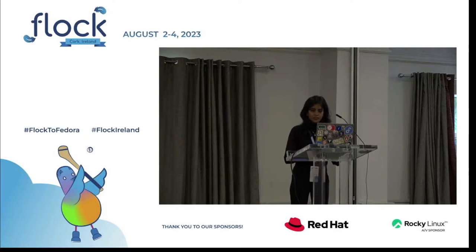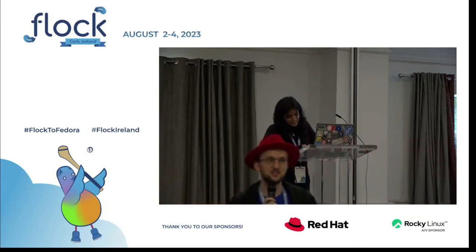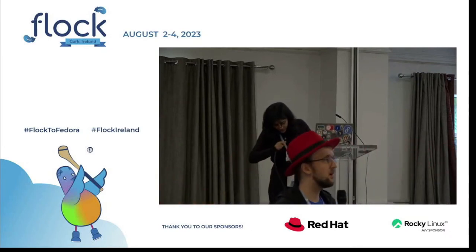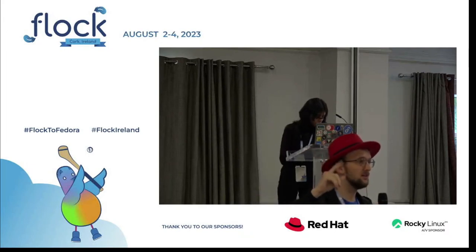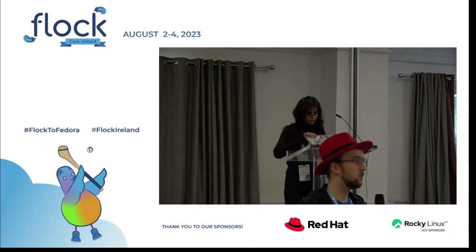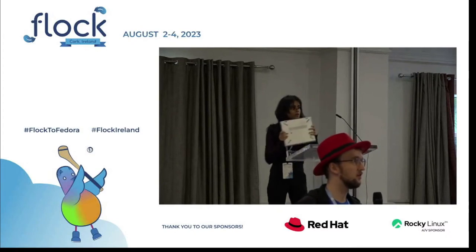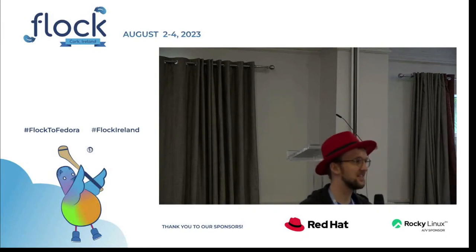That's it for today for this room — enjoy the game night. Some housekeeping: we will be on pause until 6. The game night is going to be in the room upstairs where we had lunch. If you have any board games, card games, or anything you brought along, please bring them with you. We will have the candy swap from 6:30 to 7:30.